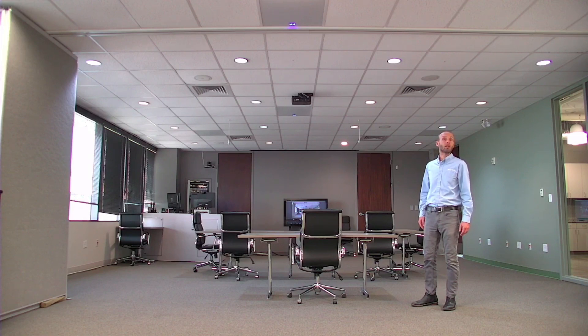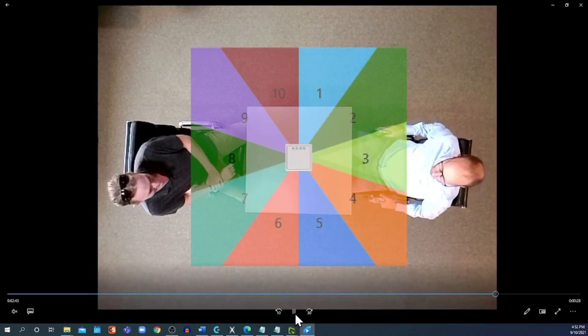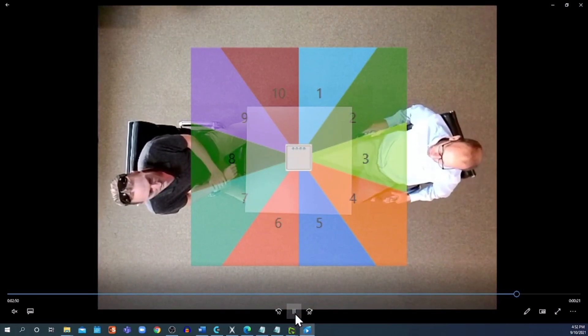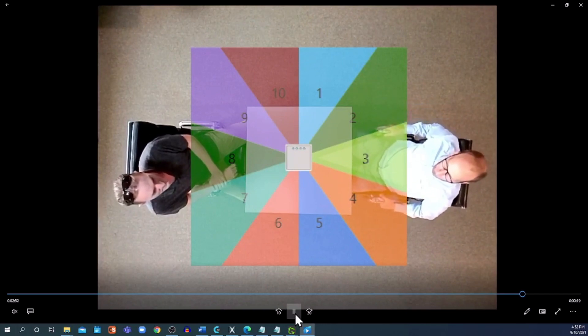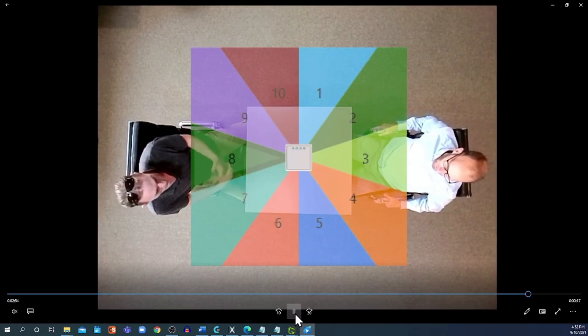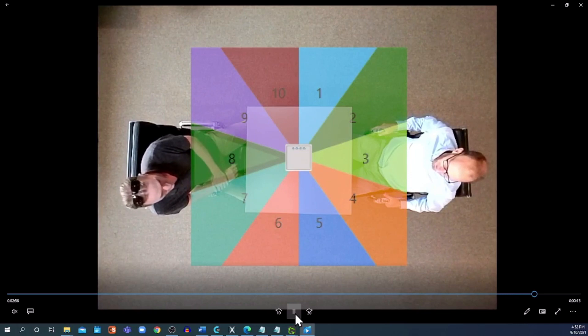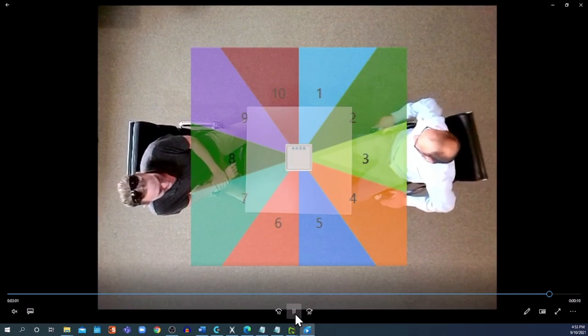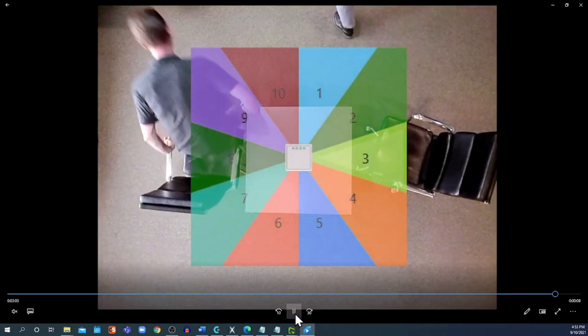Similarly, only one Beam is active at a time per BMA360. Watch this video and see the Beam switch back and forth to follow the person speaking. As I speak on the right, Beam 3 will be illuminated; as my counterpart speaks, Beam 8. This is important because the active Beam, pointed directly at the person speaking, delivers the audio, while the non-active Beams are dropped down in the mix. Again, our Beamforming technology is mitigating a noisy room, transmitting clear, intelligible speech.